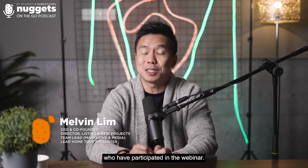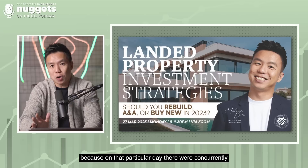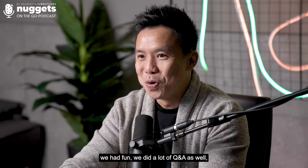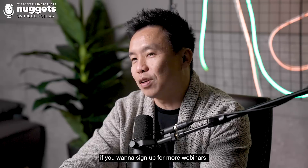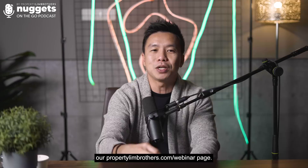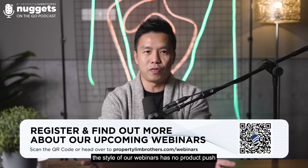We've seen a lot of attendance — on that particular day, there were concurrently about 480 of you who stayed throughout the entire one-odd hour landed webinar, and we had a lot of questions, we had fun, we did a lot of Q&A as well as some quiz time during the webinar. Thank you for participating. If you want to sign up for more webinars, we still have another 17 rounds of webinars to come. Click on the link in our description box — that will bring you to our propertyrunners.com webinar page. There's also a QR code you can scan. Our webinars are free and there is no product push — it's mainly knowledge sharing and opinion sharing.